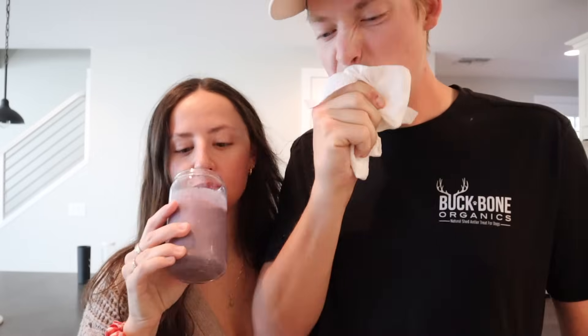It tastes way different than normal because it has whole milk — it's way more creamy. That's a 9.1. That's a 9.1 breakfast smoothie.